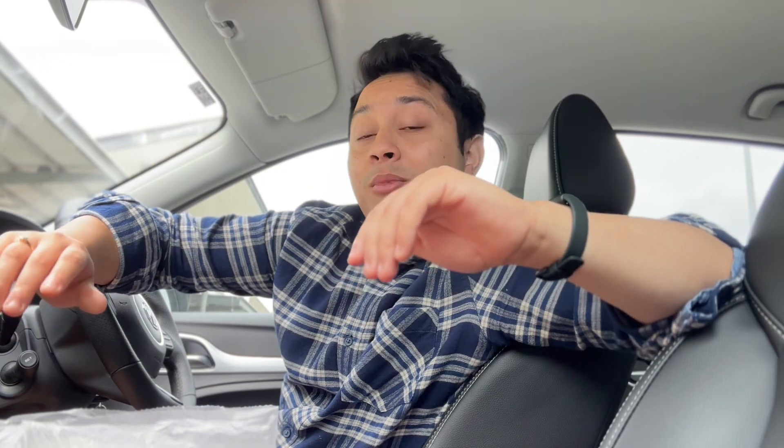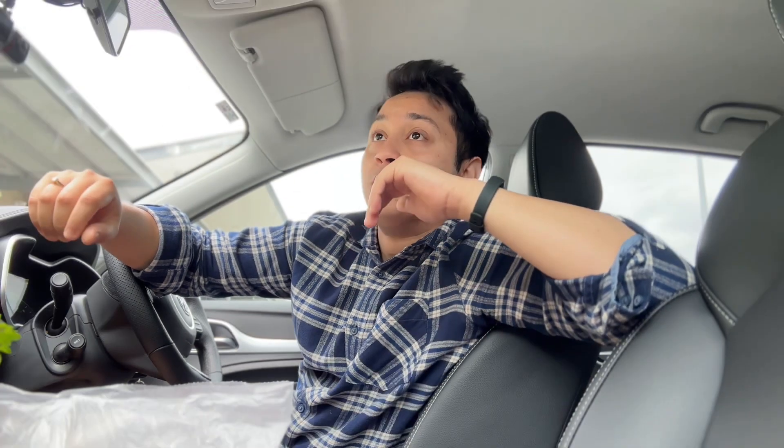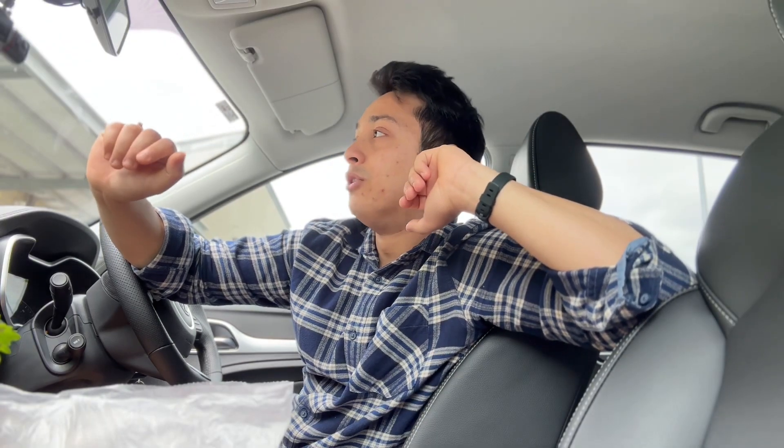Hello everyone, I hope you all are doing great and welcome to my another vlog. Today's video, I'm in Australia and I'm going to grocery shopping. I'll show you how much I spend here in the grocery store. I don't have a lot of food — some fruits, some vegetables, and then milk, bread and all. So that's all, I'll show you how much the price is.